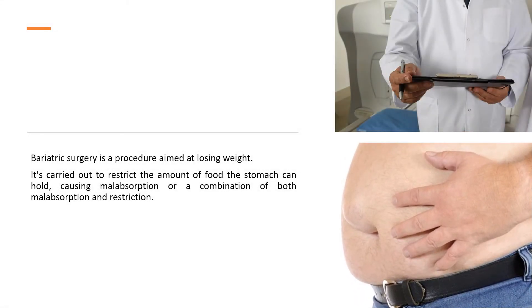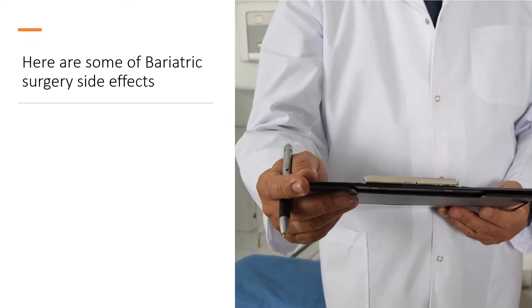Bariatric surgery is a procedure aimed at losing weight. It's carried out to restrict the amount of food the stomach can hold, causing malabsorption or a combination of both malabsorption and restriction. Here are some of the bariatric surgery side effects.